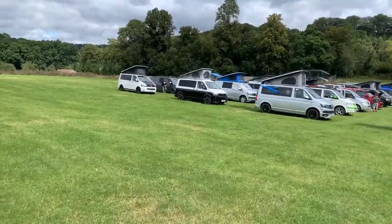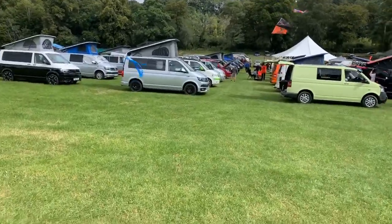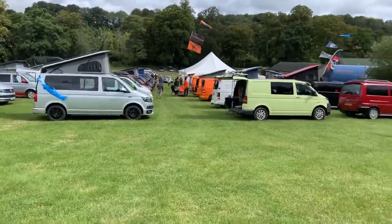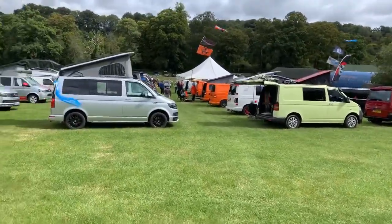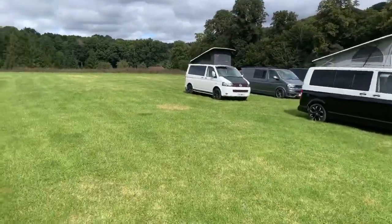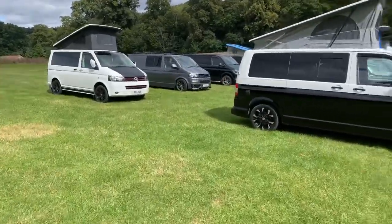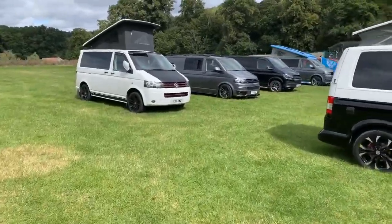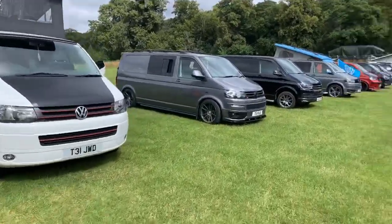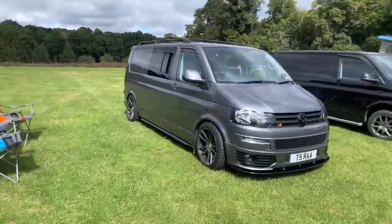We're just going to have a little wander around. Sadly can't play any music, might chat to a couple of people if they want to chat to us. A little bit of Team Orange down there — say hi, Team Orange! So we're going to go around this way and check out some vans. It's a small meet, there's probably about 100 vans here or something.